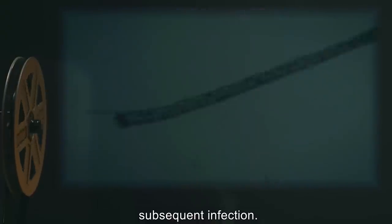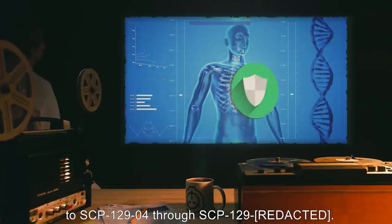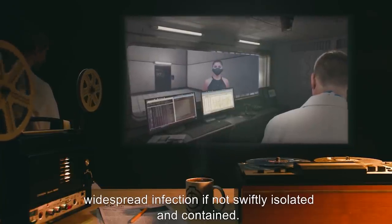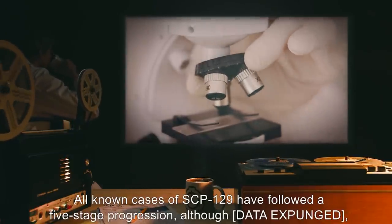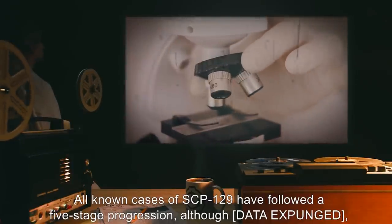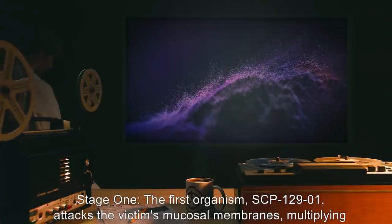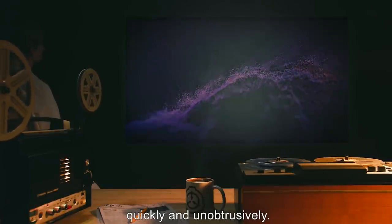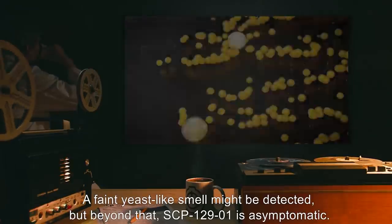Due to a combination of historical events, most humans and animals are naturally immune to SCP-129-4 through later stages; therefore, outbreaks of stage three infections are quite rare but have the potential for widespread infection if not swiftly isolated and contained. All known cases of SCP-129 have followed a five-stage progression. Stage one: SCP-129 attacks the victim's mucosal membranes, multiplying quickly and unobtrusively. A faint yeast-like smell might be detected, but beyond that SCP-129-1 is asymptomatic.